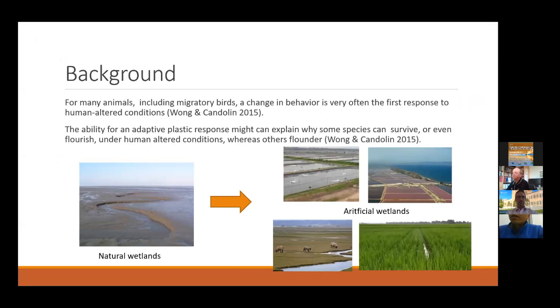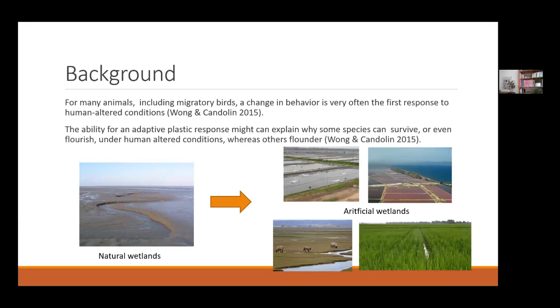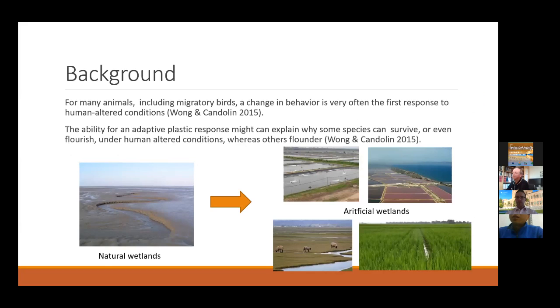For animals and also migratory birds, some of them have adapted through behavioral plasticity — they can adapt to new environments introduced by humans. For the coast, when natural wetlands are converted to artificial wetlands, for example agriculture ponds, fish ponds, and rice fields, some birds may adapt to the new environment, and if the birds cannot adapt, they will decline or disappear.